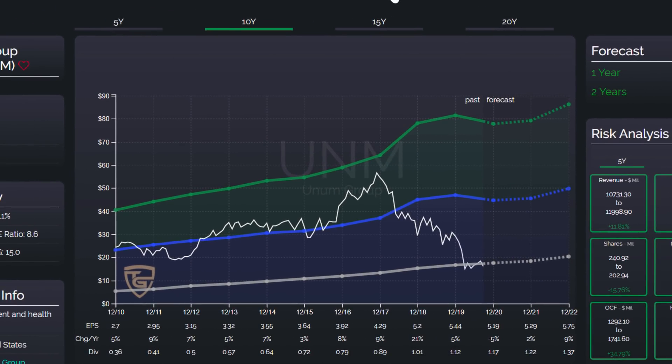In the main graph, you can see the undervaluation of the stock. If, as here, the price is below both reference lines, the stock is undervalued.